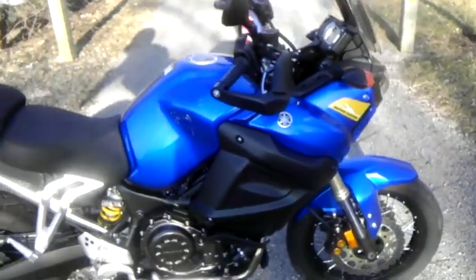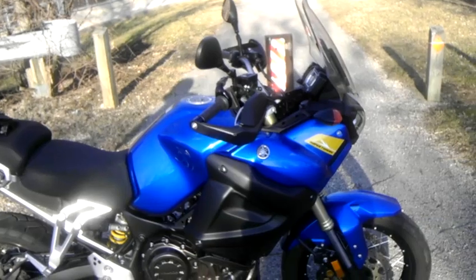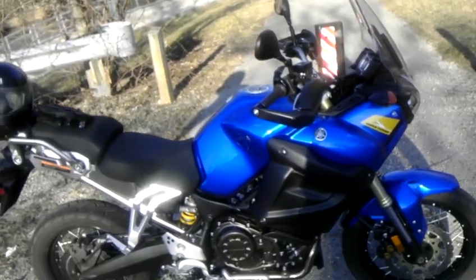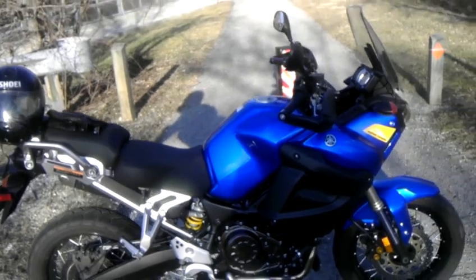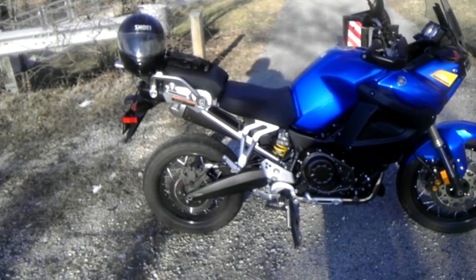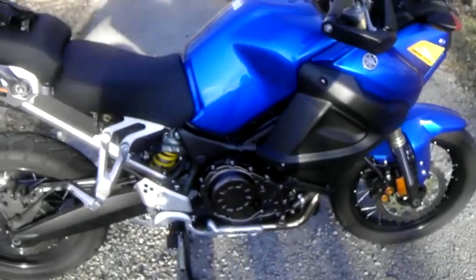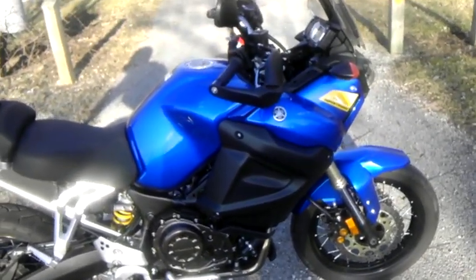I purchased this awesome motorcycle from Rich's Yamaha in Lockport, Illinois. I've been dealing with them for many years — I bought motorcycles there when I was a younger kid, and that was well over 30 years ago. They've always treated me great, and I picked up this Yamaha Super Tenere last year, and it is just an awesome motorcycle.